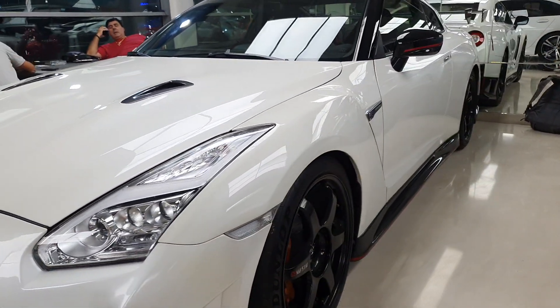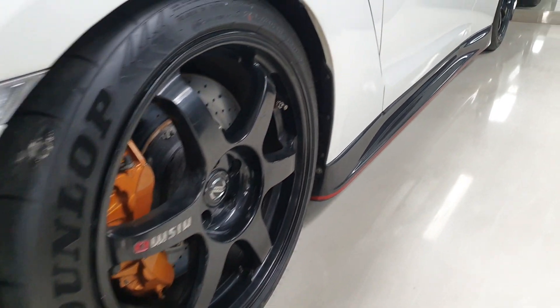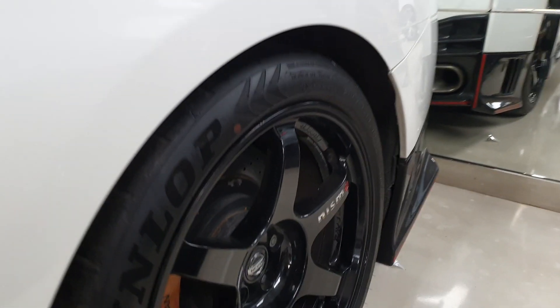You get these black Nismo wheels with the Nismo logo. For some reason this one has orange brake calipers — the red would have been better. The side skirt is also different with the red details. Rear wheels are the same.